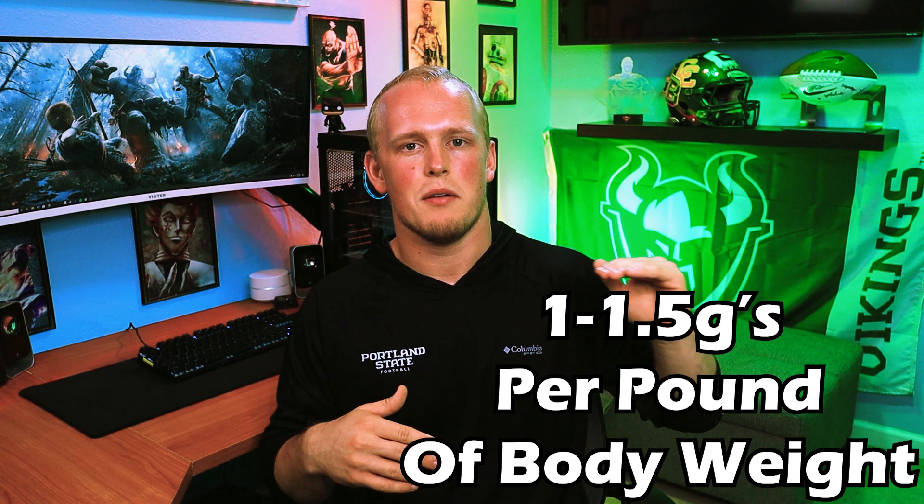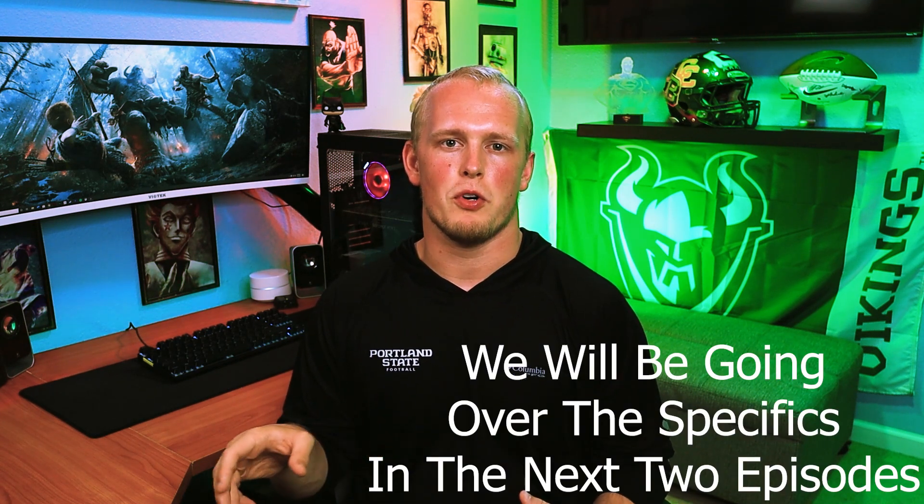Now let's go over some of the ratios and important statistics about these macronutrients, so you're aware of what you're intaking throughout the day and how that's going to affect your body and allow it to hold the weight you want. Let's talk about protein first. The ratio for protein intake throughout the day is about 1 to 1.5 grams of protein per pound of body weight, total for the whole day. So if I weigh 240 pounds, you're going to want anywhere from 240 grams to 360 grams of protein throughout the day. You can track that based on what you're eating, and I will go over specifics of what you can eat to promote more weight gain later in the video.